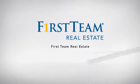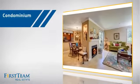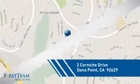At First Team Real Estate, our wide selection of listings helps you find a place you'll feel right at home in. This video is brought to you by your real estate agent. This condominium is a great choice for those who want the privacy and easy maintenance of condo living, and it's located in this area.